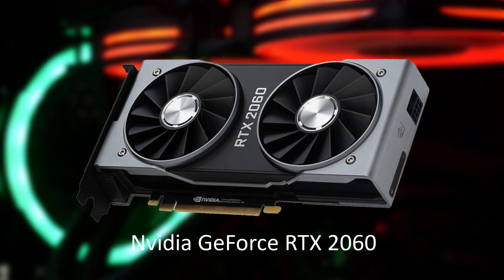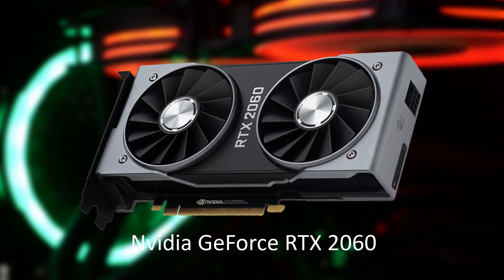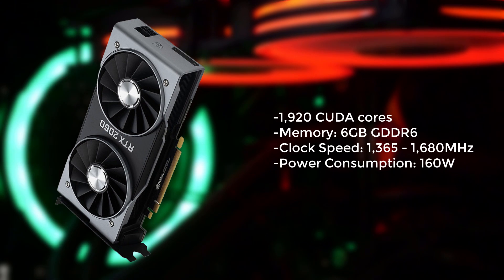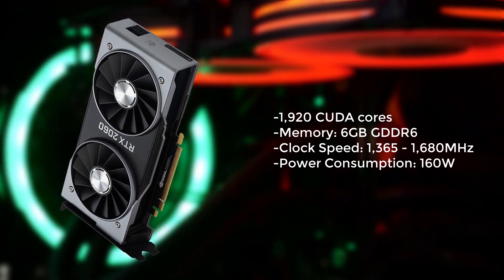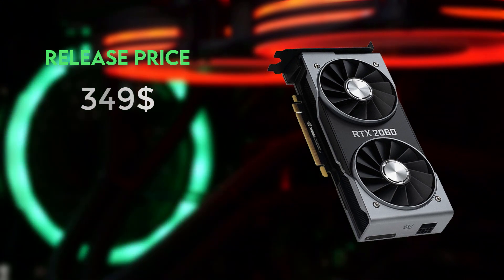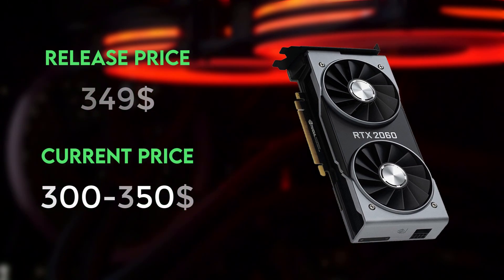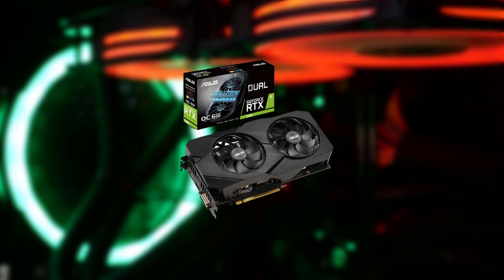At number 4 we have the GeForce RTX 2060, a popular choice among budget-conscious gamers due to its excellent performance for its price. It has 1920 CUDA cores and 6GB of GDDR6 memory, making it capable of handling 1080p and 1440p gaming. It also supports ray tracing and DLSS. At release this GPU was priced at $349, and it hasn't depreciated much, as it can still be found for around $300 to $350. The best option available is the Asus Dual Fan Evo Edition OC.